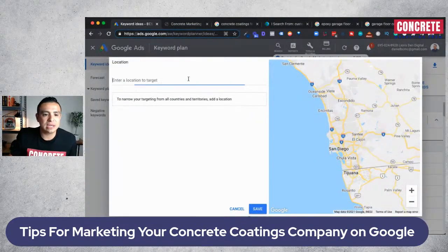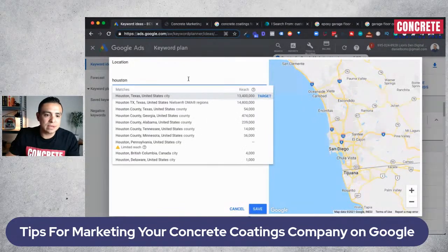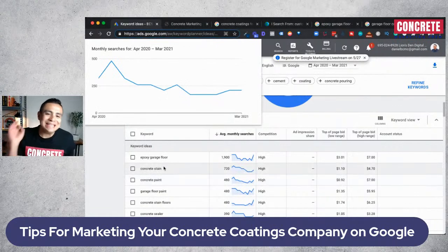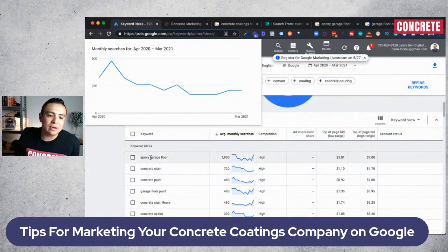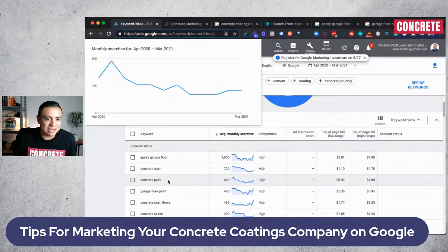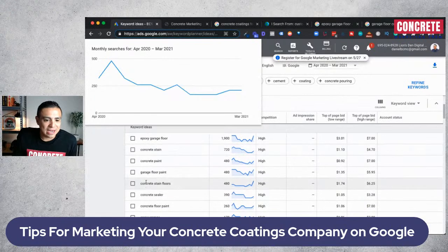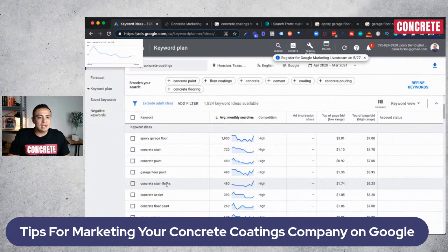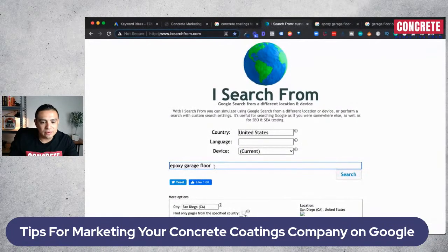If we go to Houston and target that area, 'epoxy garage floor' gets 1,900 average monthly searches. 'Garage floor paint' gets 480, 'concrete paint' 480, 'concrete stain' 720, and 'concrete stain floors' gets 480 searches. Let me go ahead and do that search over in Houston so you can see the demand there.